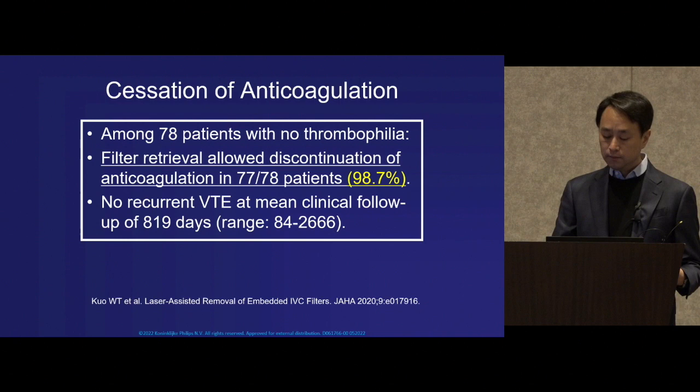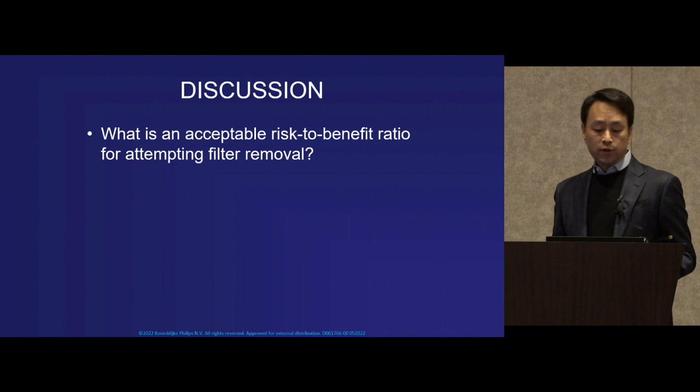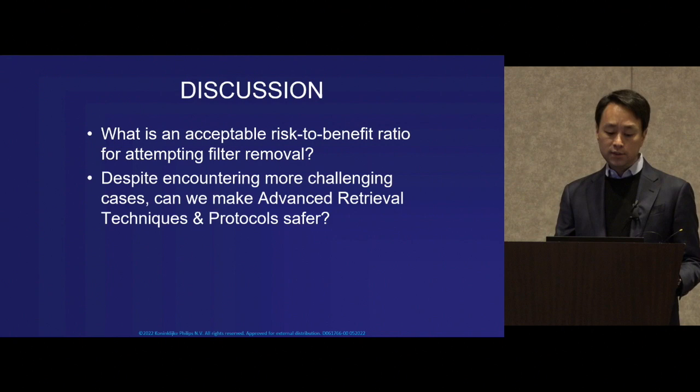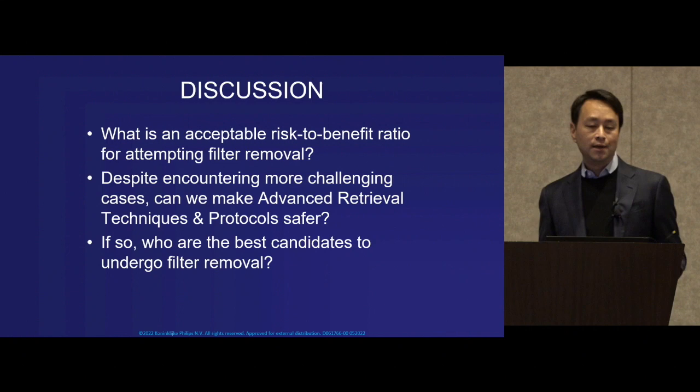Now that we have these tools available for advanced filter removal, we find ourselves asking important questions: What is an acceptable risk-to-benefit ratio for attempting filter removal, in particular advanced filter retrieval? Despite encountering more and more challenging cases, can we make the advanced retrieval techniques and protocols safer? And if so, who are the best candidates to undergo filter removal?